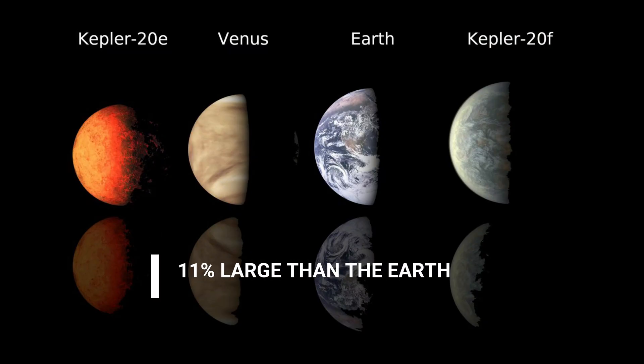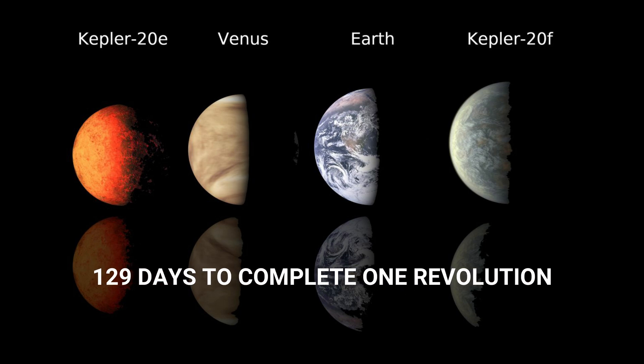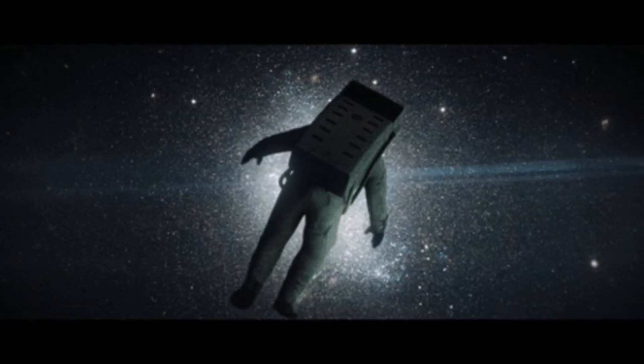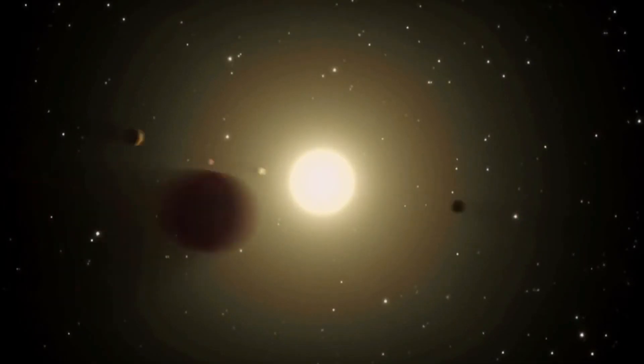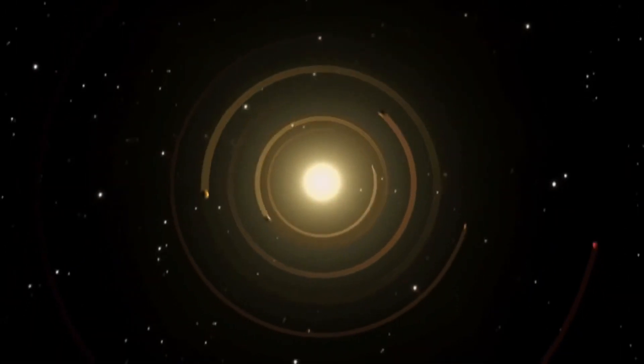Kepler 186f is 11% larger than the earth and takes around 129 days to complete its revolution. This planet is very much similar to earth because of its natural location — just like the earth, it lies in the habitable zone.